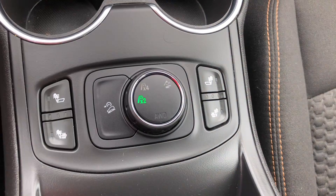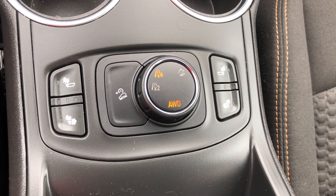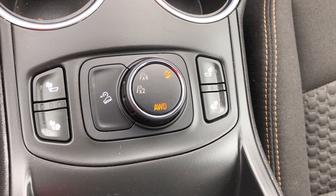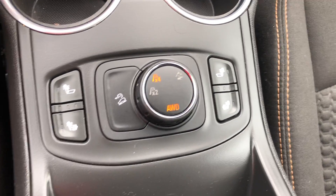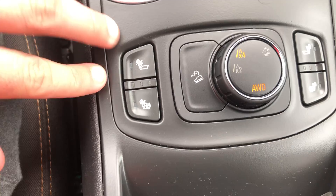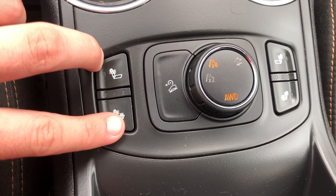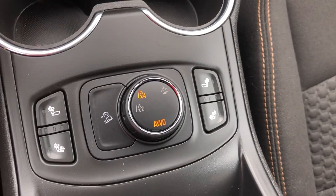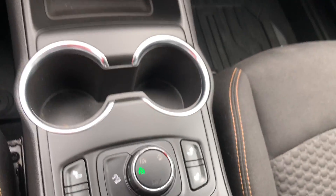One of my favorite things is the terrain dial. You're able to switch to all-wheel drive on the fly, which is super nice. You've also got a terrain mode over here — you can shift in and out of that, and then back to two-wheel drive when you want to save a bit on gas. These are also heated seats — you can choose to have the back of the seat and the bottom, or just the back of the seat.